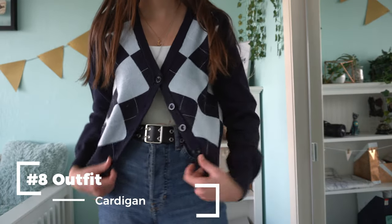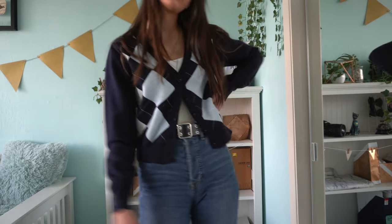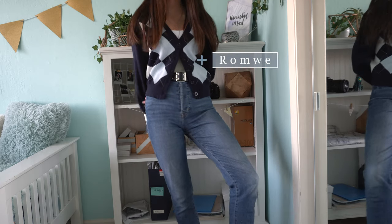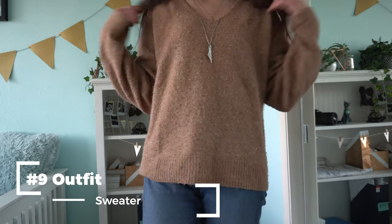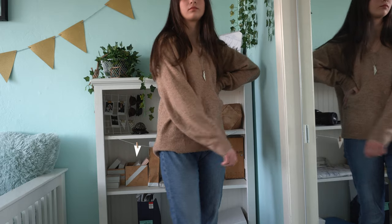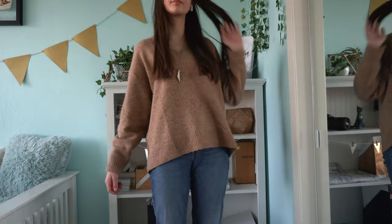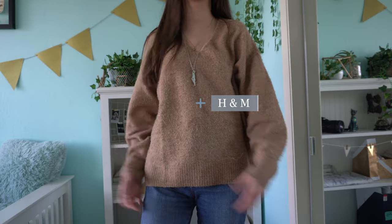Next outfit is another cardigan — as you've probably noticed, I really like cardigans. I love the pattern on this one, and since it's thick it covers your brace super well. I got this from Romwe. After that is a basic sweater I wore a lot when I had my back brace, because it works so well — it's very thick and covers your brace perfectly. I love the neckline; I got it from H&M.